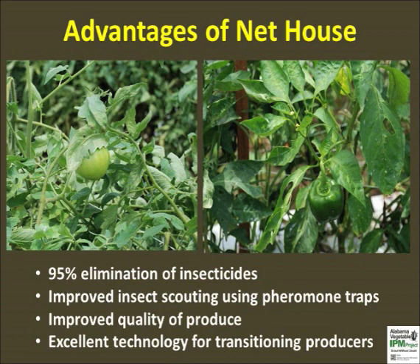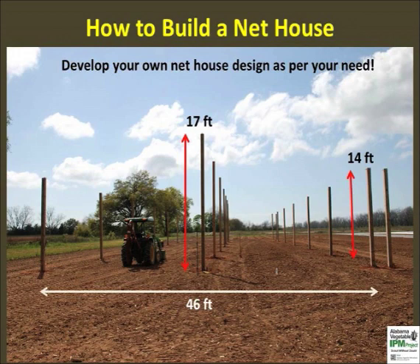The following slides will outline the net house construction process. Producers are encouraged to develop their own design after considering the target pest and available resources. Here is a design for a large net house that was 150 feet by 46 feet. The height of this structure allowed conventional farm equipment to be used for planting and also kept hot air away from the plant canopy. The side walls were 14 feet tall and sufficiently away from the crop rows — that is, the plants did not touch the side walls.